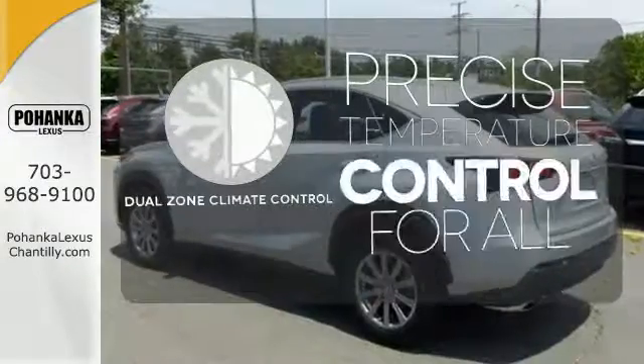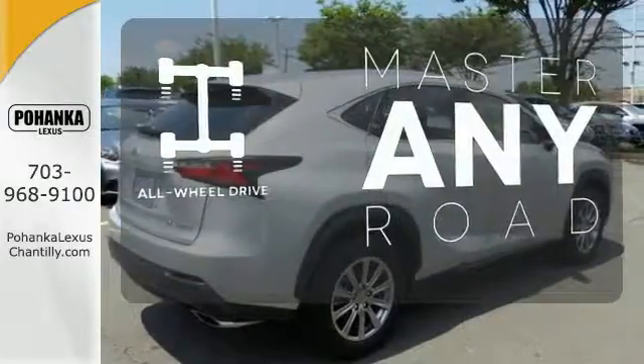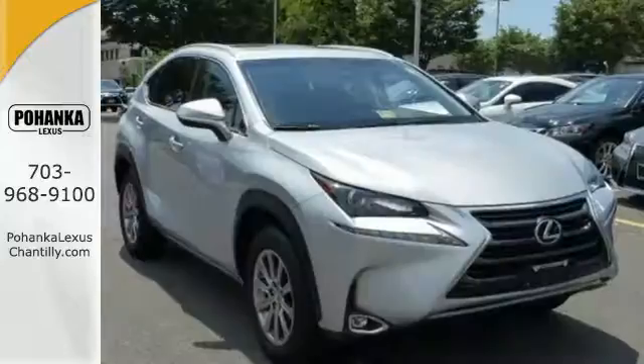No one will complain about the temperature with the dual-zone climate control. Control the road with all-wheel drive. Do what others can't with this Lexus.